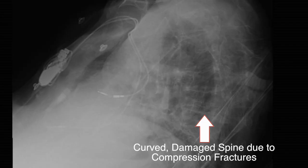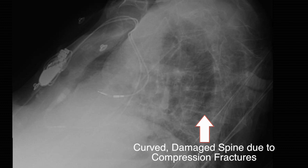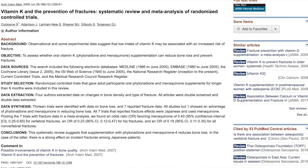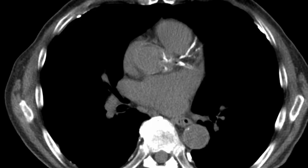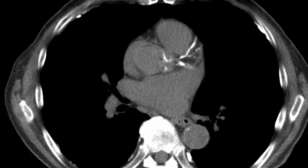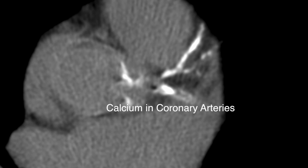So what is vitamin K2 supposed to do for us if we supplement with it? The thing it's really best proven to do is decrease the chance of fracture in postmenopausal Japanese women — this is the study that shows that. It's also been studied in women on a Western diet and shown to decrease chance of fracture and improve bone structure, so I consider it pretty well-proven for this use. In terms of heart health, it's been shown to decrease calcium buildup in arteries a little bit — not as much as you would hope — and also to increase the flexibility of arteries.